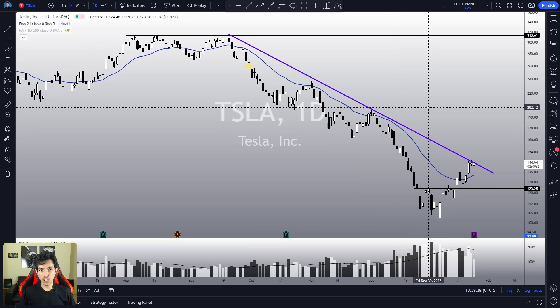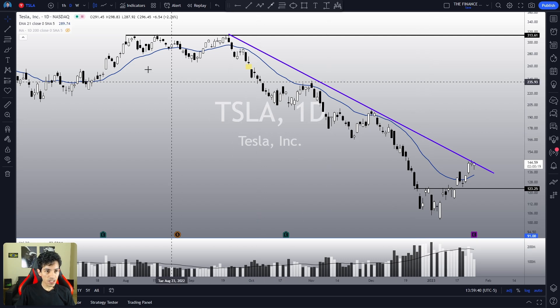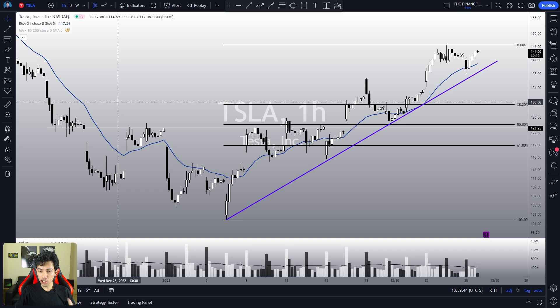Welcome to the Finance Hydro channel. My name is Nathan. Let's start our multiple timeframe analysis. Analyzing the one-hour chart: in the short term, Tesla is clearly bullish. It is in a crystal clear bull trend.